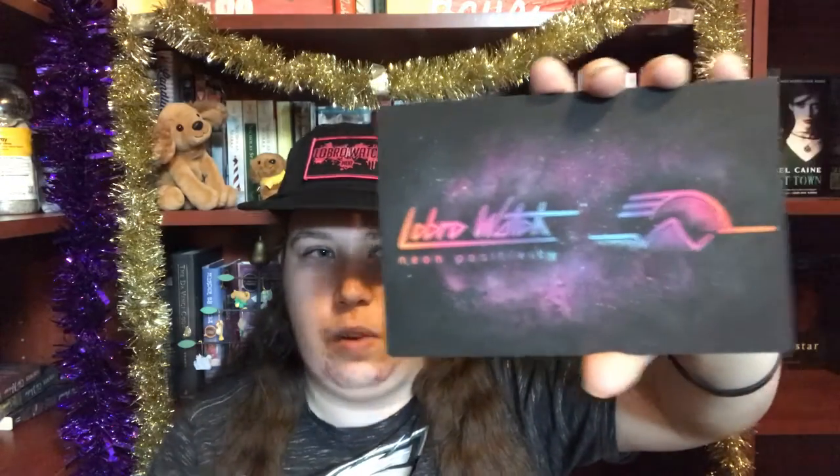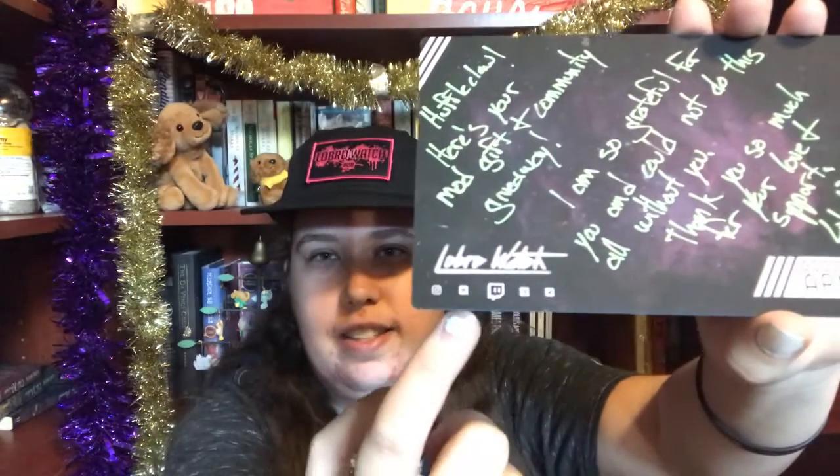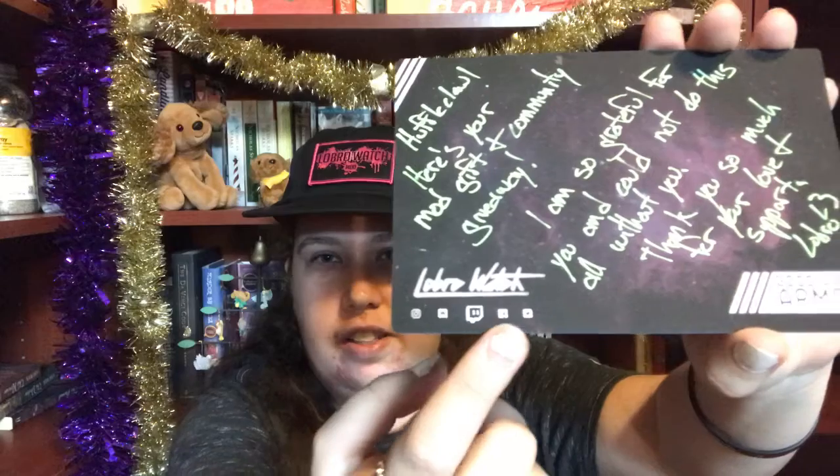He sends anyone who gets a glow stick pack, or anyone who buys anything from his merch store — which I will link in the description box below — this really cool card. It has his Wave Rider logo and then Lobro Watch Neon Positivity, because his show on Twitch is called The Neon Positivity Show. He handwrites a note to everybody that wins one or buys something from him. On the bottom it has his links and usernames for Instagram, Discord, Facebook, Twitter, and Twitch. And then Good Vibes Armor, which is the name of his merch store.